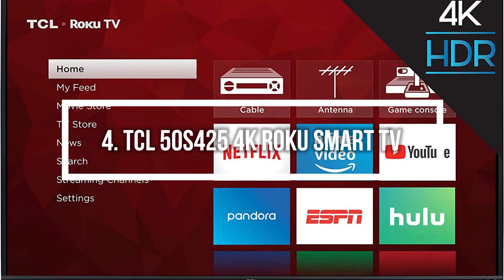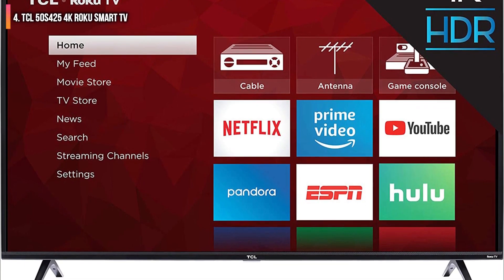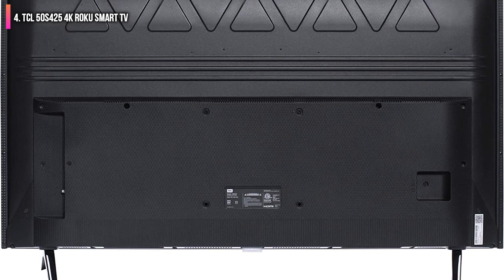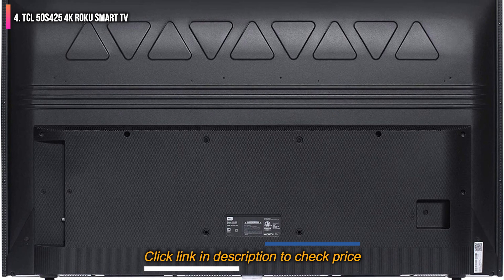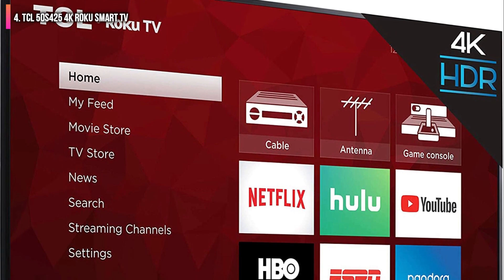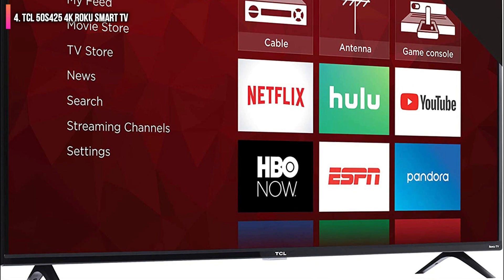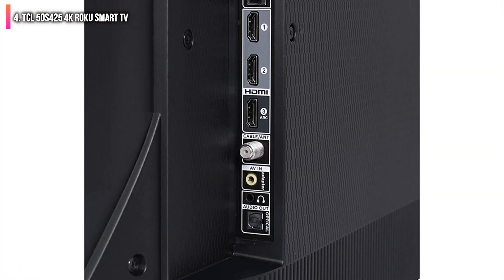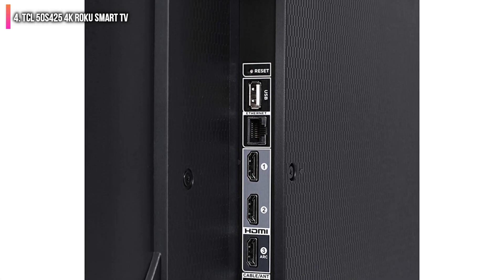Number 4 on the list is the TCL 50S425 4K Roku Smart TV. A stunning 4K TV available in a wide variety of size options, bottoming out at 43 inches and maxing at 75, with Roku functionality built in, HDR integration, a powerful mobile app, and support for Alexa and Google Assistant. This is a great television available in a large variety of sizes, including 65-inch 4K, suiting the needs of just about any family.